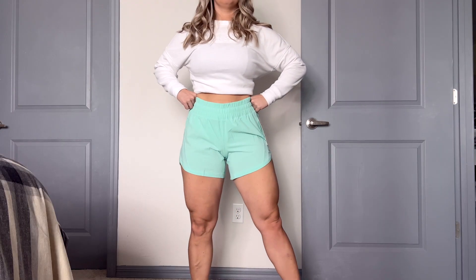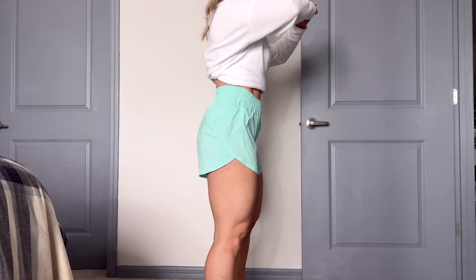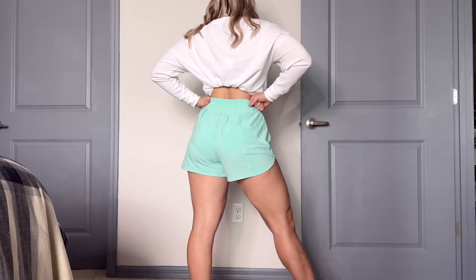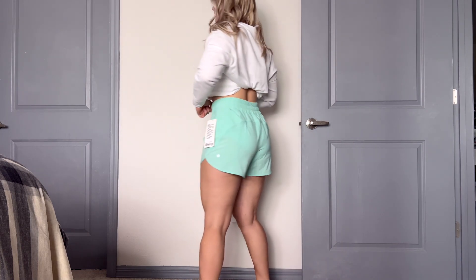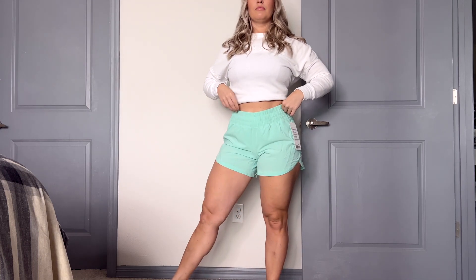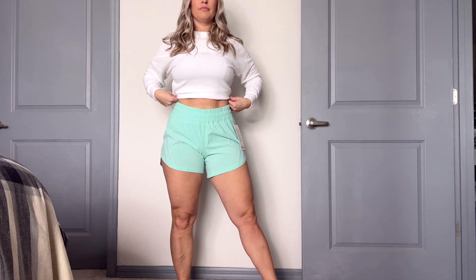So what do I have here today for you? We have the Track That mid-rise lined short, five inch, from Lululemon. The beautiful color — this is my favorite color ever — it's wild mint. Now they also have black, blue, red, white, and gray, so they do have your standard colors as well. But if you want something fun for the summertime, these are so great.